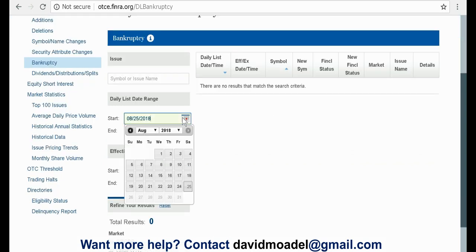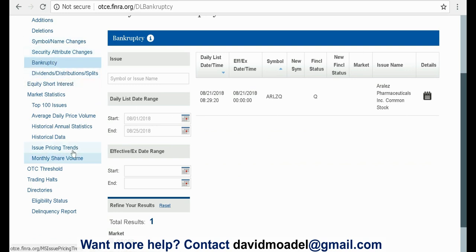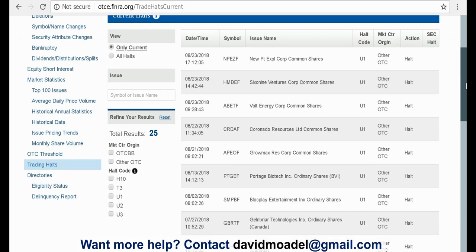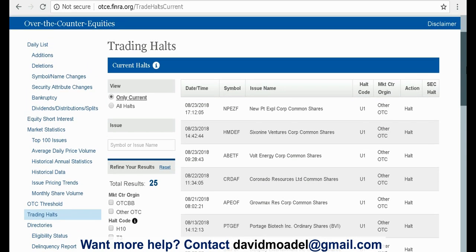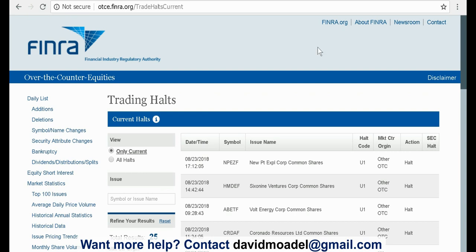You can put in your date range. Looking at August, it looks like this company may have had some problems if they're on this list. Dividends, security attribute changes — another one is trading halts, and that's pretty important. You might want to consider avoiding a stock if it has a lot of trading halts. If the government or other regulatory agency feels the need to come in and halt trading on a stock, that may be a red flag. Here are some examples on the FINRA website.